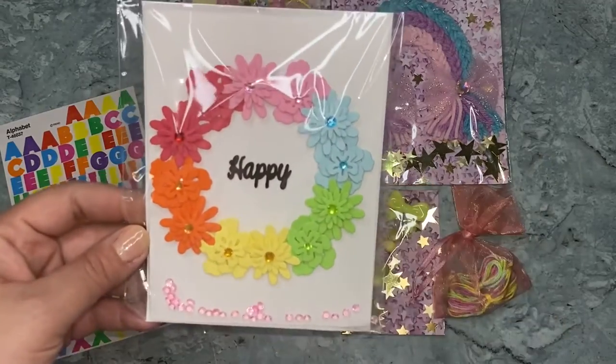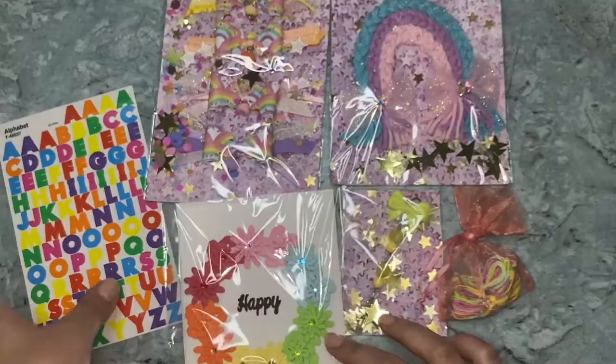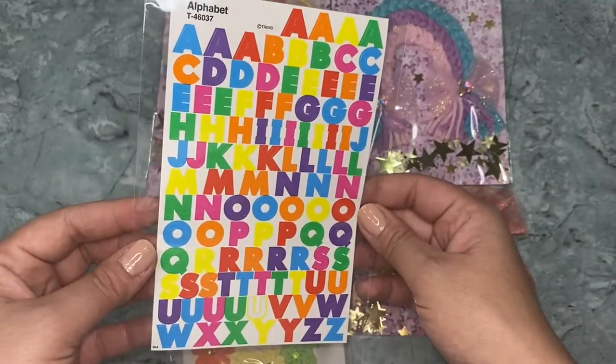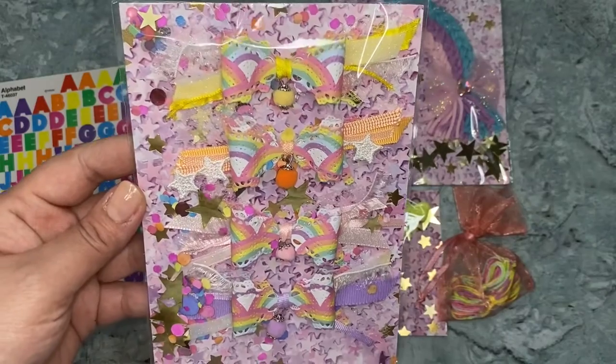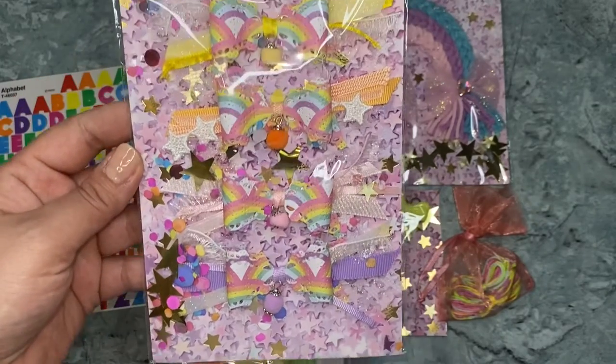This is the card I created. The inside is blank and I also added an envelope with it. Some alpha stickers in rainbow colors, and these bows that I created — the yellow, orange, pink, and purple.